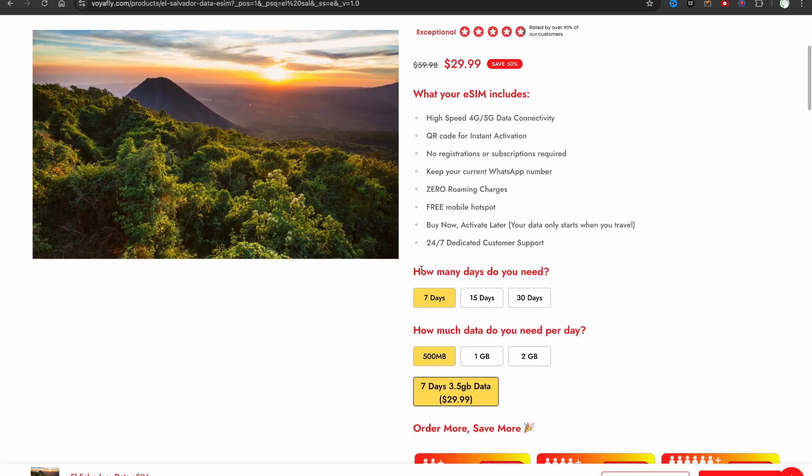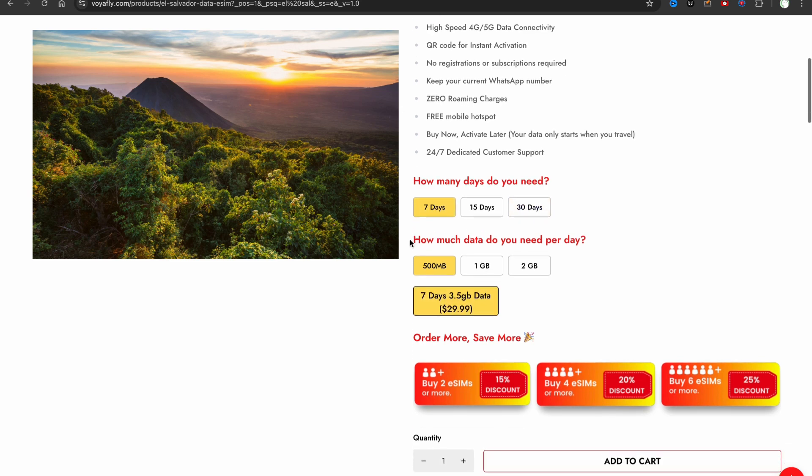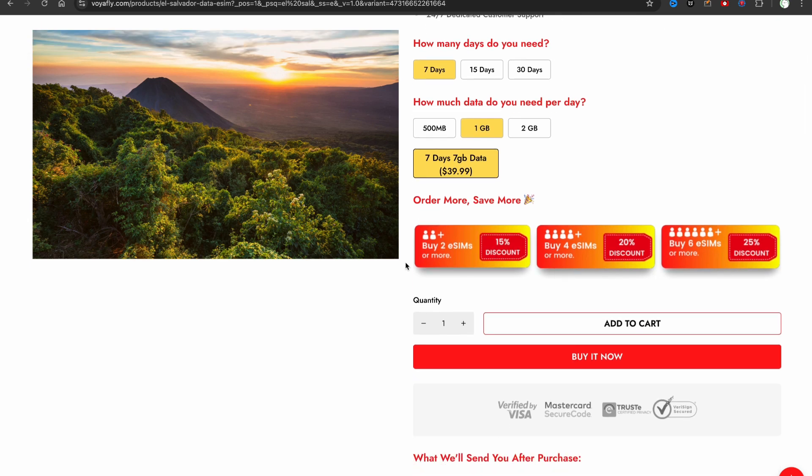When you're ready to buy, you can choose your plan. For example, if you're going to El Salvador for seven days, you can choose the week plan, or if you're going for a month, you can choose the month plan. Then you need to choose how much data you need per day — for example, one gigabyte per day. There are also family bundles, so if you have four members in your family, you can buy four eSIMs at once.